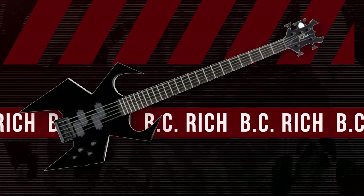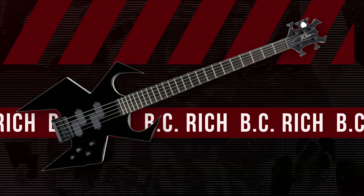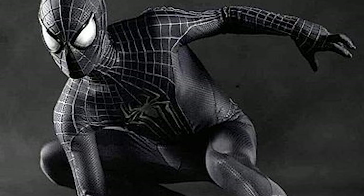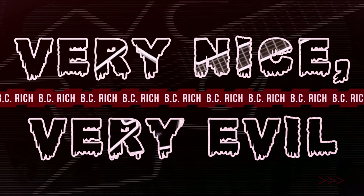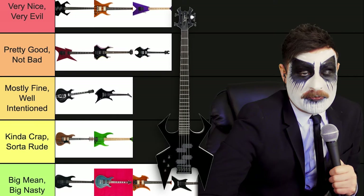You know, this is where I really have a good time — just cleaning this old brush. Up next we have — what is this? This is wonderful. This is the most evil looking. It looks like Spider-Man. This is definitely number one, very nice, very evil. We got a new champion of the pack — number one, the BC Rich Spider-Man!